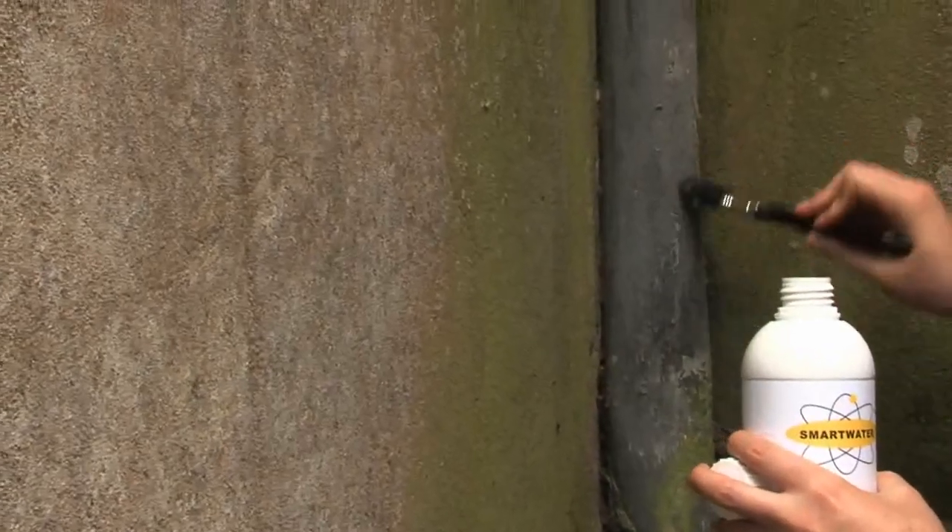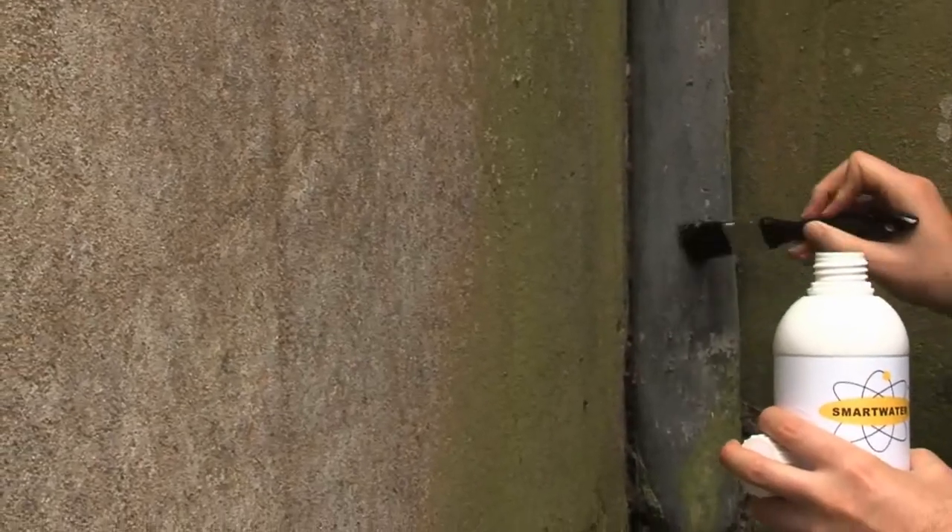Once applied, Smart Water is almost invisible and impossible to remove, detectable only under long-wave ultraviolet black light.